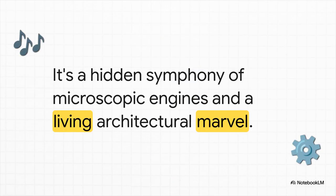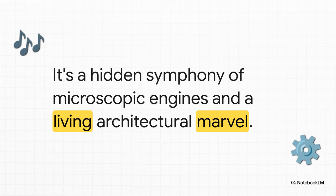It's way more complex than you'd think. What's really going on is this perfectly timed performance — it's like a biological symphony, where millions of microscopic engines work together with a living, breathing architectural framework. So come on, let's peel back the layers and see how this whole thing actually works.